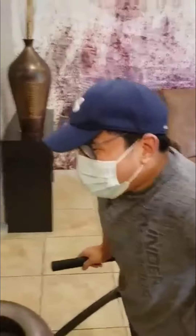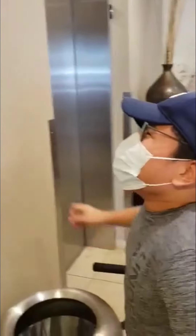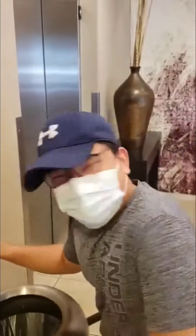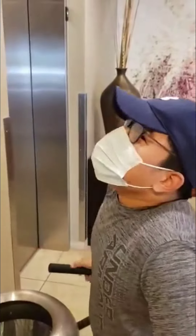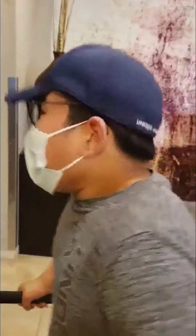Go ahead and introduce yourself. Hello, I'm Jonathan Garcia. Let's see what's in there.